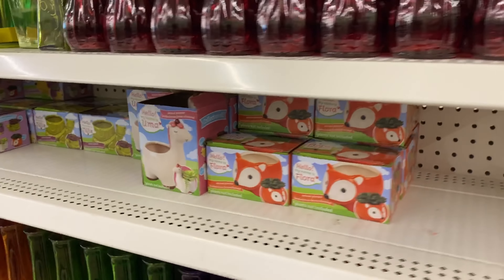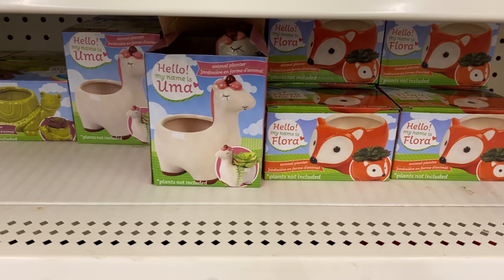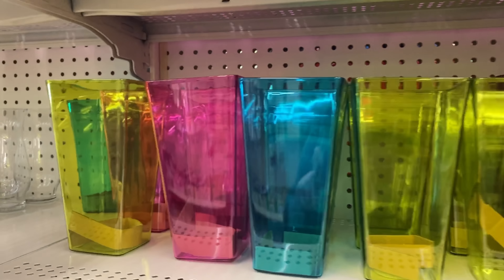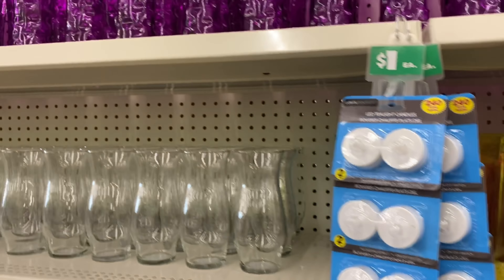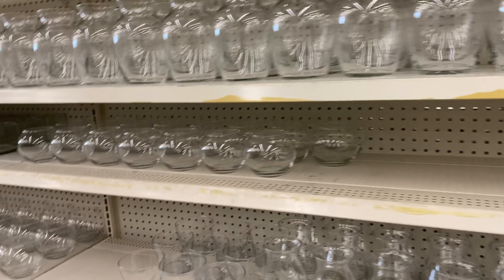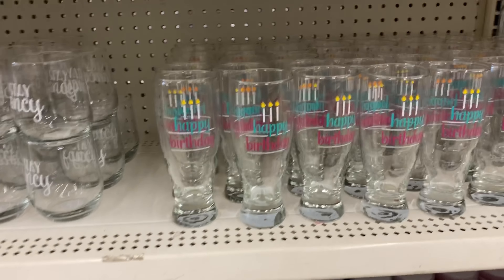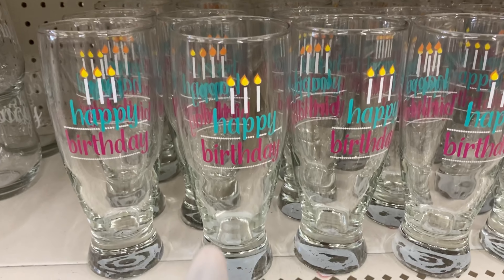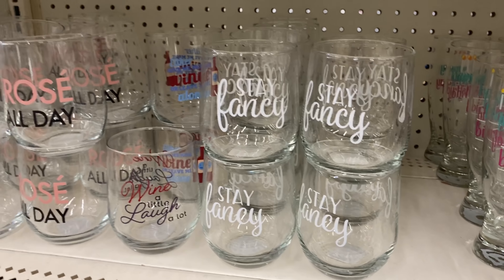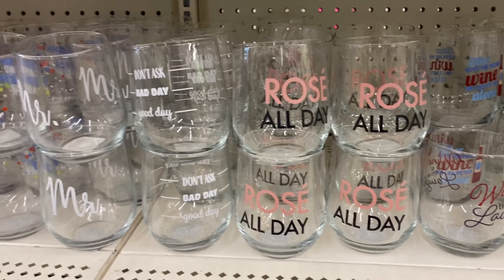Moving along, they also have the little animal planners — a little llama and little Miss Flora. And there are a lot of different color vases: purple ones, clear ones, different sizes. I was surprised to see this much glass. One says 'Happy Birthday,' one says 'Stay Fancy,' 'Stay Thirsty My Friend,' 'Rosé All Day' — we've seen that one before.